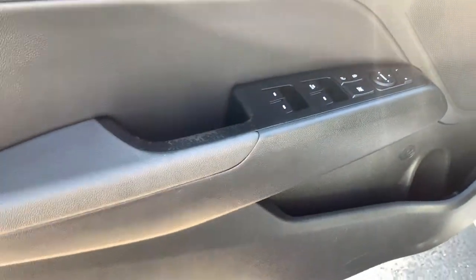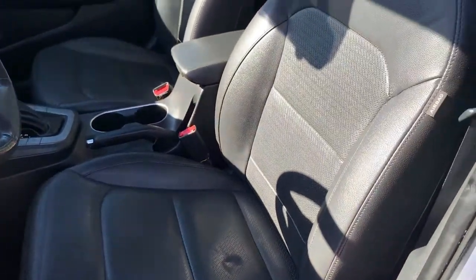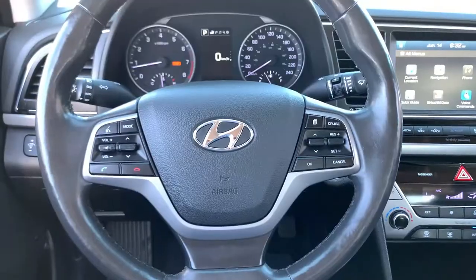Once inside, you do have a beautiful black interior, memory seats with two different settings, power mirrors, windows, and locks, and storage in the door. Mats and carpets are in excellent condition, and you do have gorgeous leather throughout, and your front seats are heated.